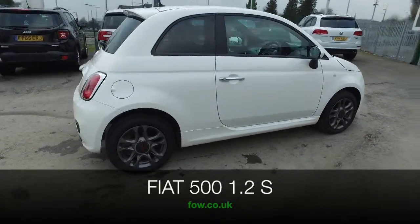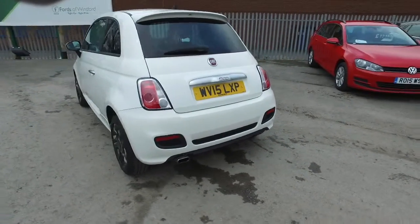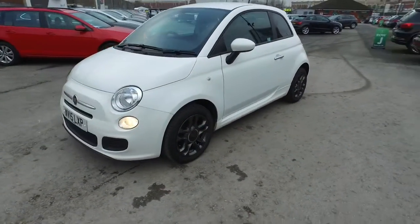The Fiat 500 won't disappoint, and here's one from 2015 looking very smart in its white paintwork. You're going to get on famously — this has everything going for it, including a stunning interior with blue accents.